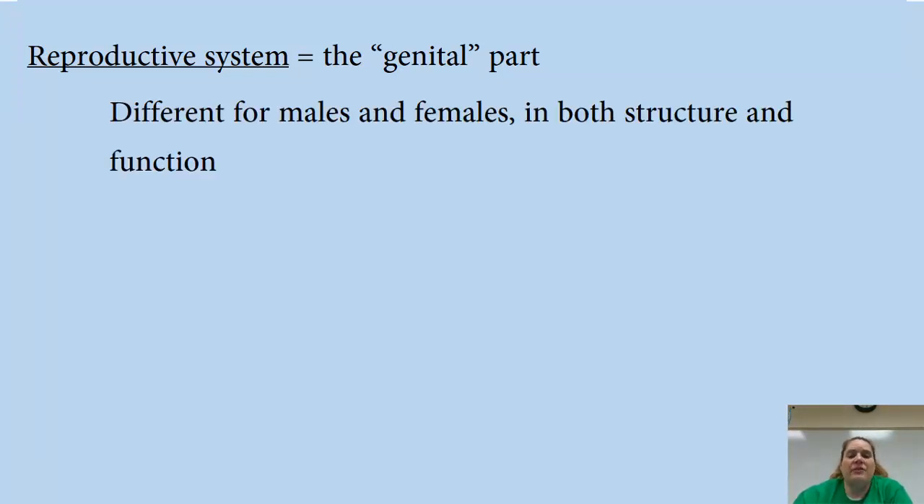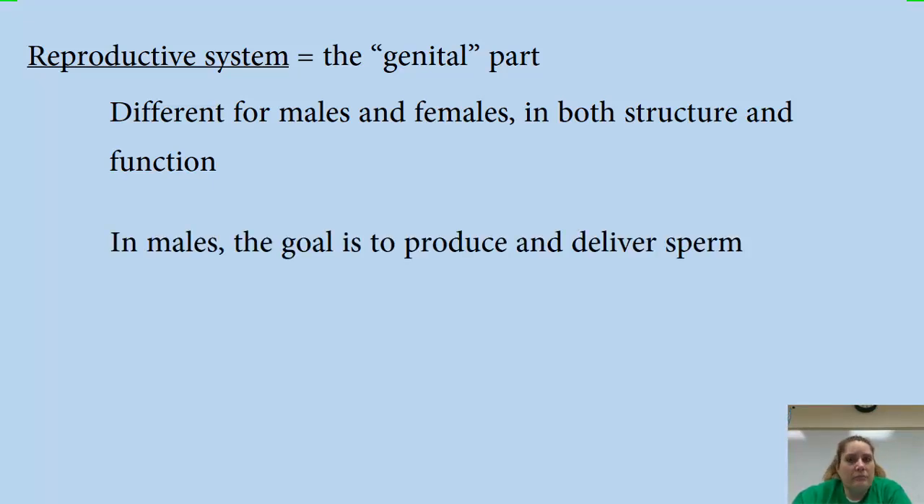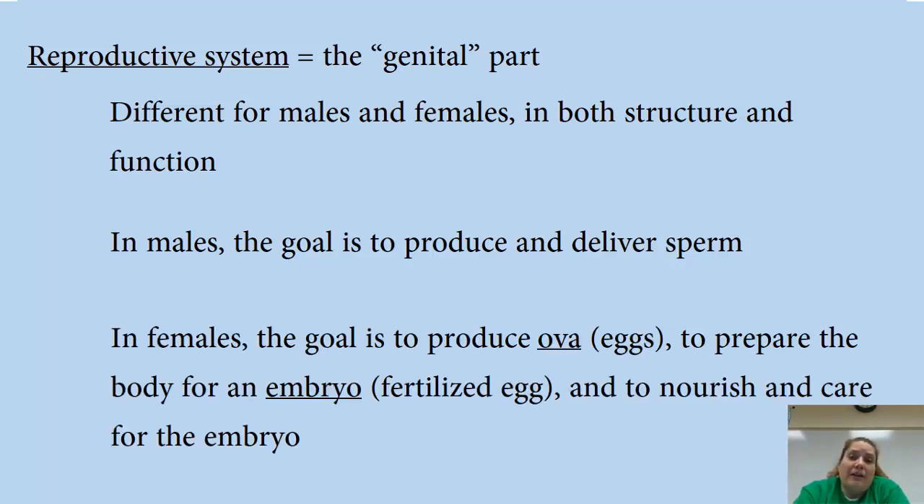Your reproductive systems are different for males and females, in both structure and function. In males, the goal is to produce sperm and to deliver sperm. In females, the goal is to produce ova — which is just our fancy science word for eggs — to prepare the body for the embryo, and to nourish and care for the embryo once fertilization has occurred.